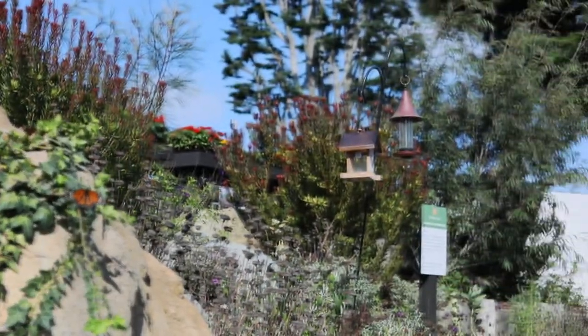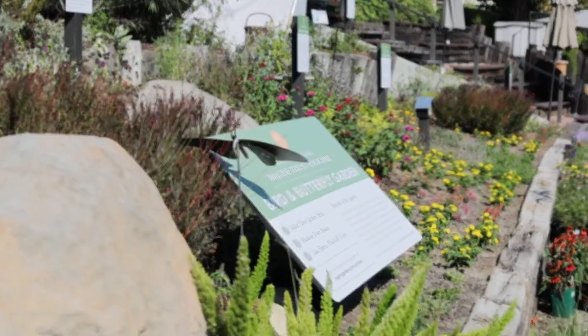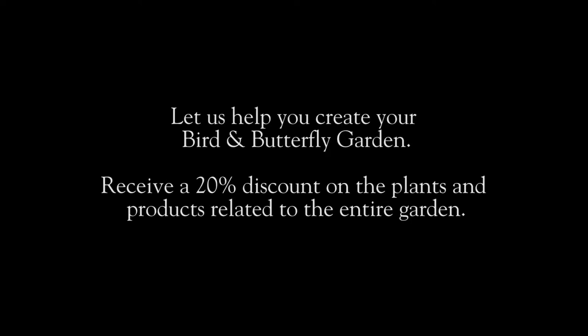Come to Rogers Gardens and check out our birds and butterfly display garden. We have six other display gardens throughout the nursery. Take a trip to Rogers Gardens — we're here to help you every step of the way. I'll see you next time.